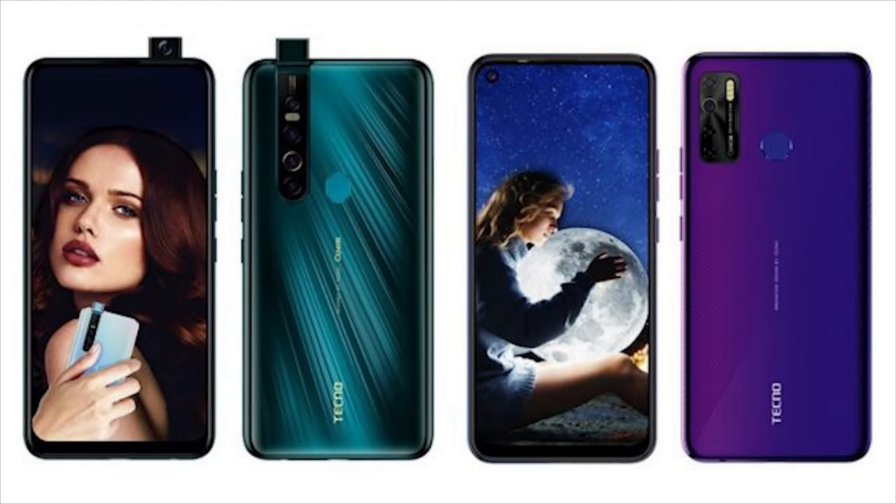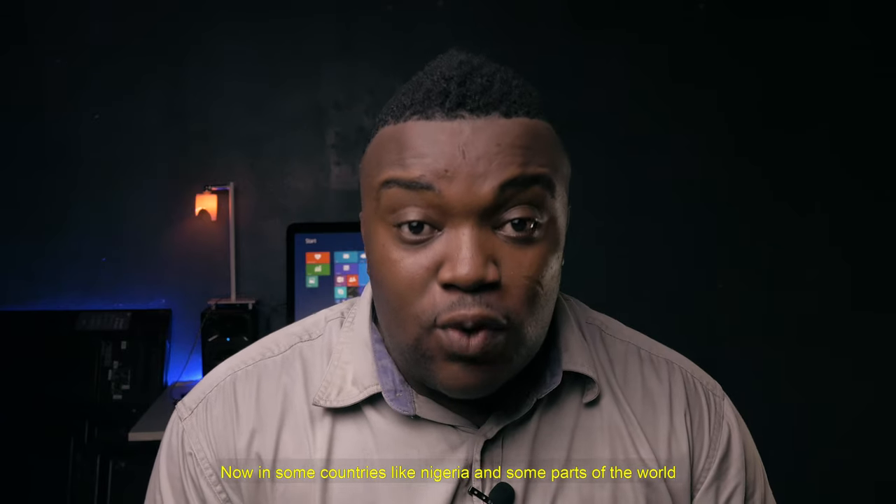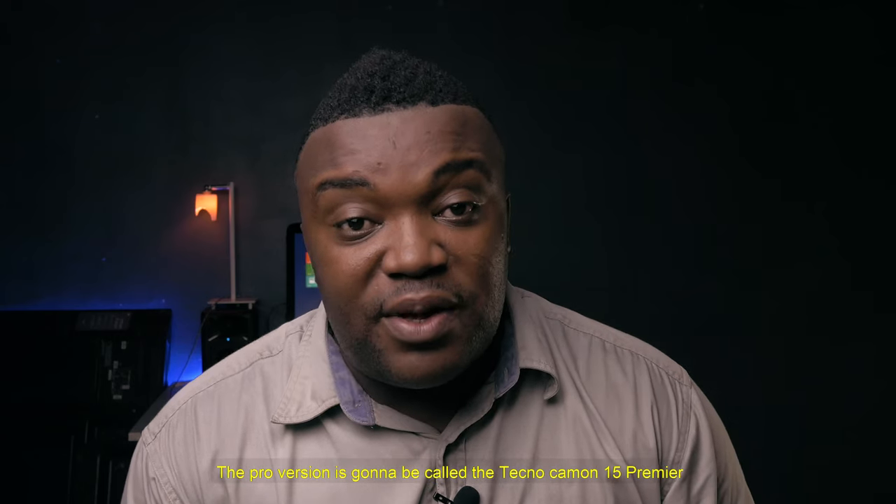Hey, welcome back guys. So Tecno just released the Tecno Camon 15 and the Tecno Camon 15 Pro. Now, in some countries like Nigeria and some other parts of the world, the Pro version is gonna be called the Tecno Camon 15 Premier.